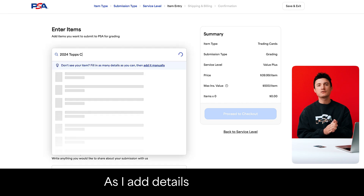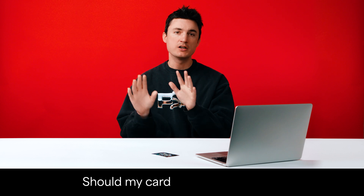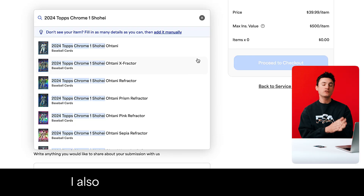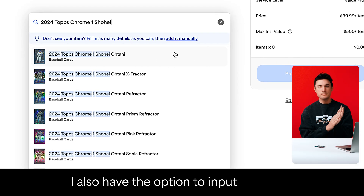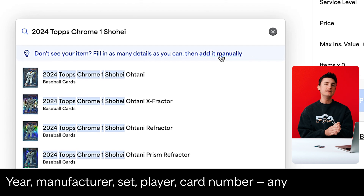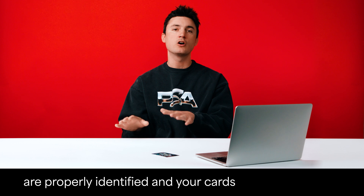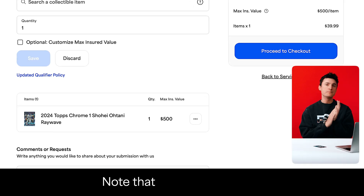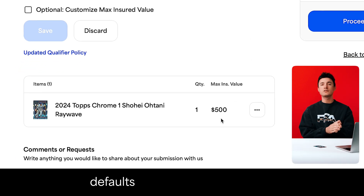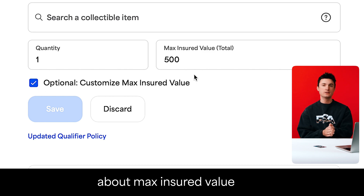The next step is to enter items. As I add details for my card, imagery auto-populates to ease the process along. Should my card not appear visually, I also have the option to input manually: year, manufacturer, set, player, card number — any detail helps, just give it your best shot. Once your submission arrives at PSA, our researchers make sure all cards are properly identified and your cards will be processed. Note that max insured value defaults to the service level limit — feel free to adjust and learn more about max insured value.